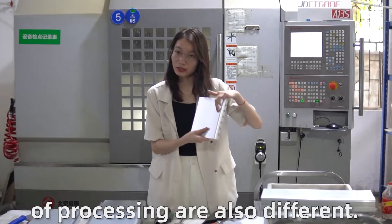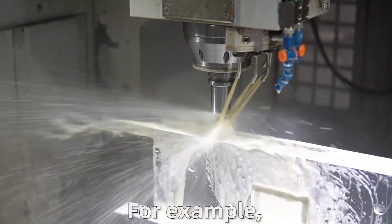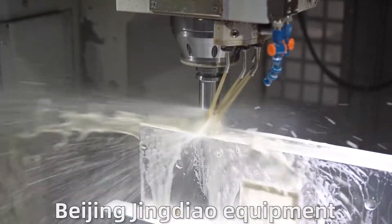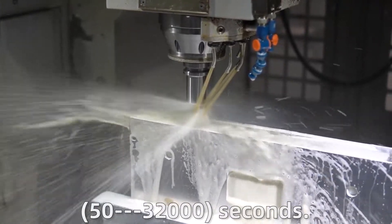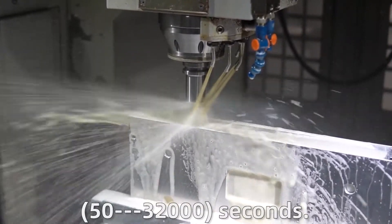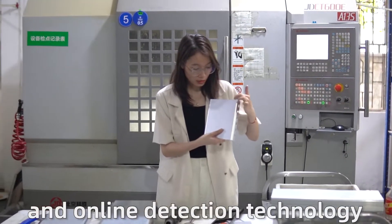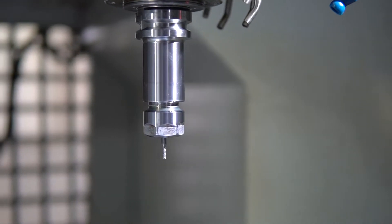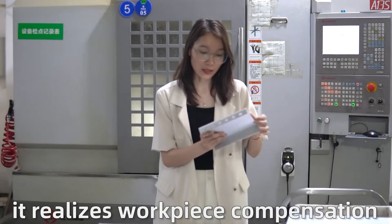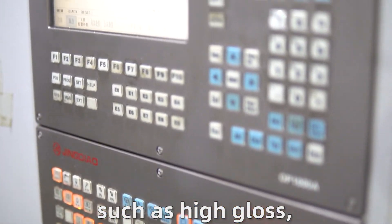The result and precision of processing are also different. For example, this machine behind me is Beijing Jinglau equipment. It features high speed, 50 to 30 to 1000 seconds. The machine tool has high stability, high accuracy and online detection technology. It realizes workpiece compensation and is suitable for processing parts and molds such as high gloss, engraving and other processing conditions.